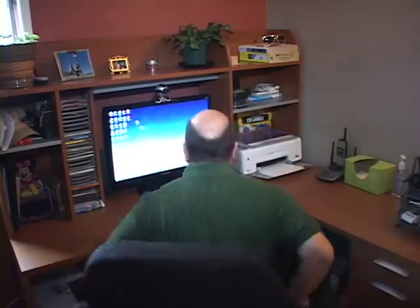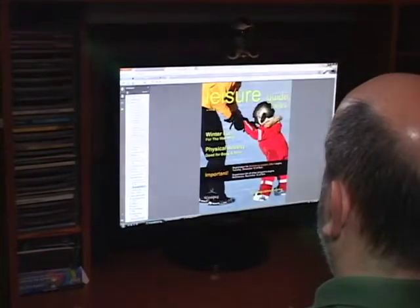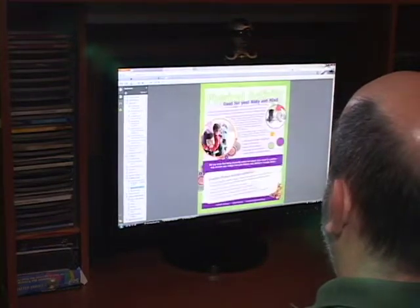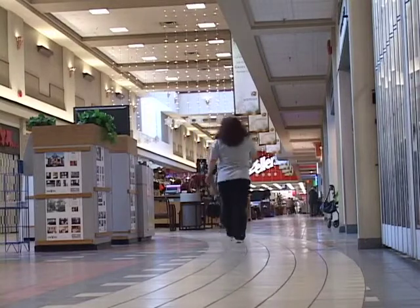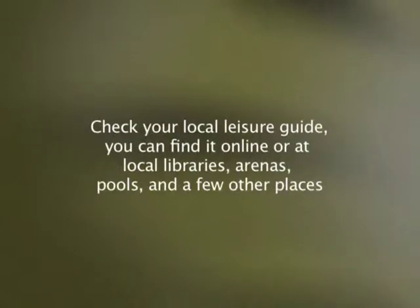Living with heart failure can be expensive, but exercise doesn't have to be. There are a variety of programs and options available in most communities to help you become more active, and many offer reduced rates or fee waivers based on income. Check with your community center to see what's available close to your home. Most shopping malls offer mall walking when stores are closed. The YMCA also offers programs and membership assistance based on income. Check your local leisure guide — available online or at local libraries, arenas, and pools.